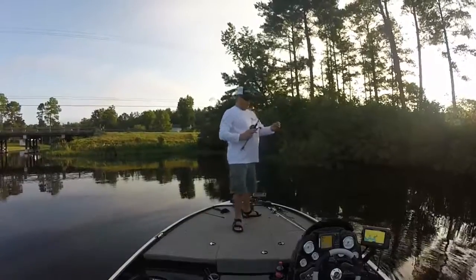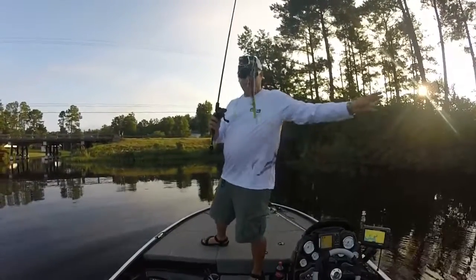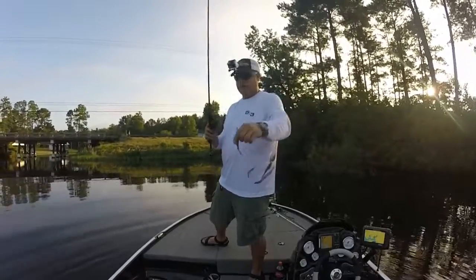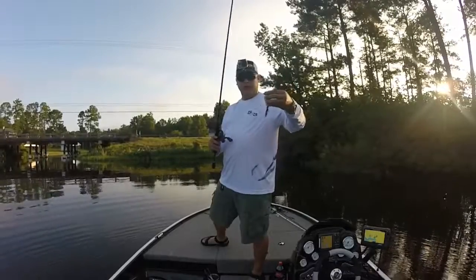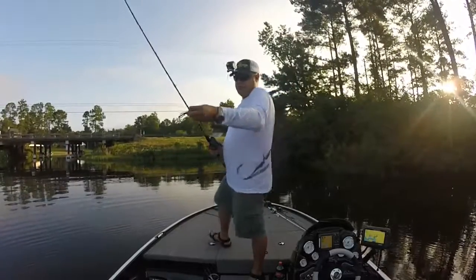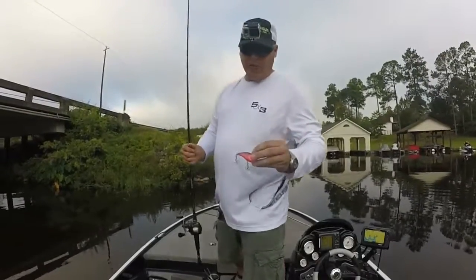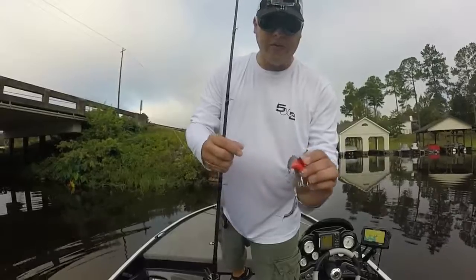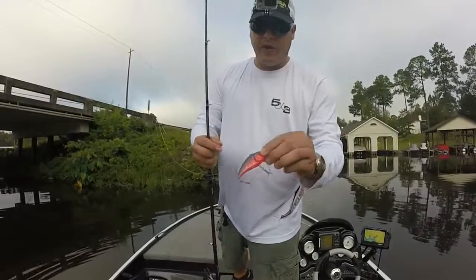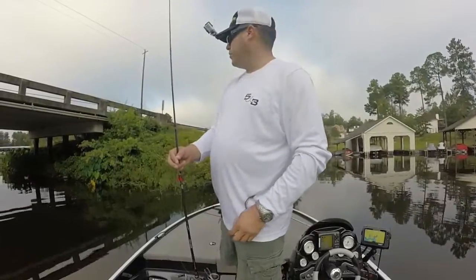Just so everyone knows, I dipped the lizard in some JJ's Magic to get the tail in it. This water is kind of dark and with this dark-colored worm I want to give it some flash. Here are those gill plates I was talking about on this Matzuo lure — kind of cool, maybe adds some vibration in the water. We'll see if it works.